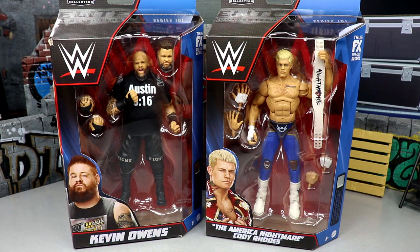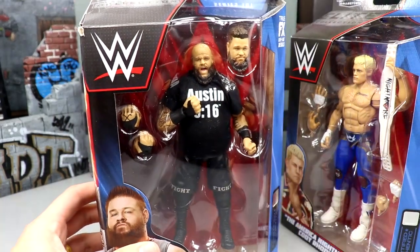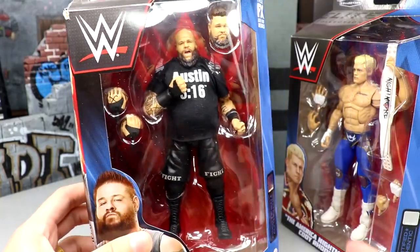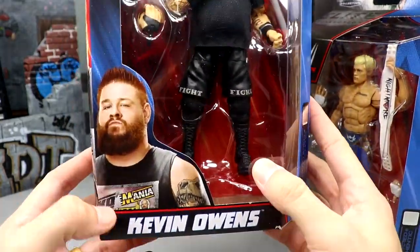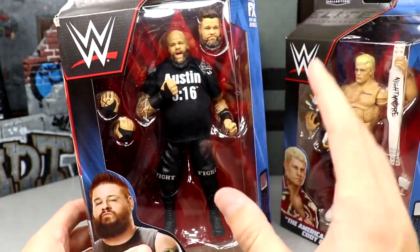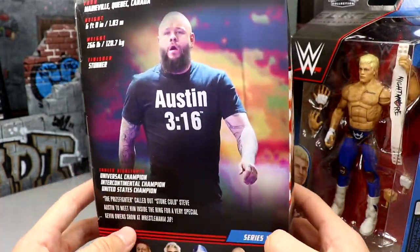Here we have KO in his feud with Stone Cold Steve Austin from last year. I did make a custom of this which we will compare, but he does have an interchangeable head sculpt in here. Beautiful image right there — he has proven every time, you guys know I've always been a big KO fan, I've always said he's top five in the world and he proves it every time he steps foot in the ring.